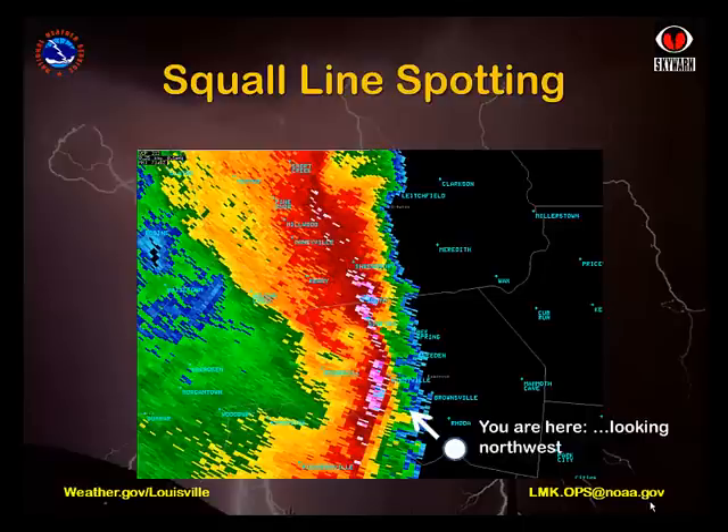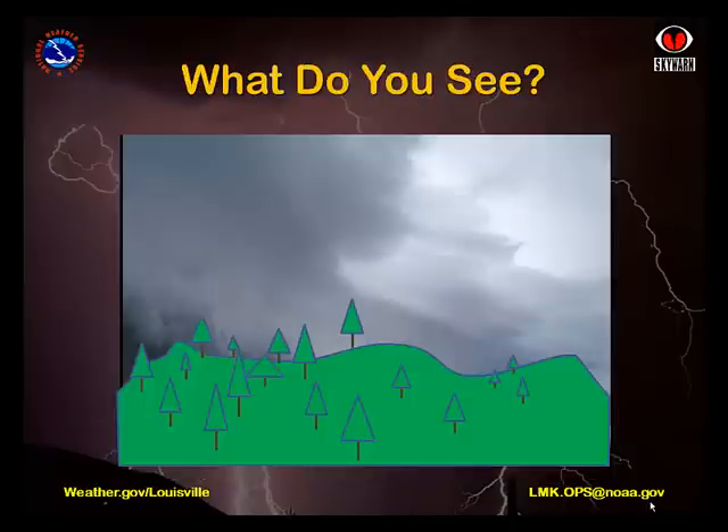Unfortunately, knowing where you are on a map relative to an incoming storm may not be enough. Take for example this squall line shown moving toward you on radar. Looking from the position indicated, what might you expect to see looking to the northwest? Unfortunately, if you happen to be in a valley with hills just off to your west, the answer may be little more than dark clouds, since your view is severely limited by the nearby terrain. Quite frankly, this type of report won't be of much help to a warning meteorologist.